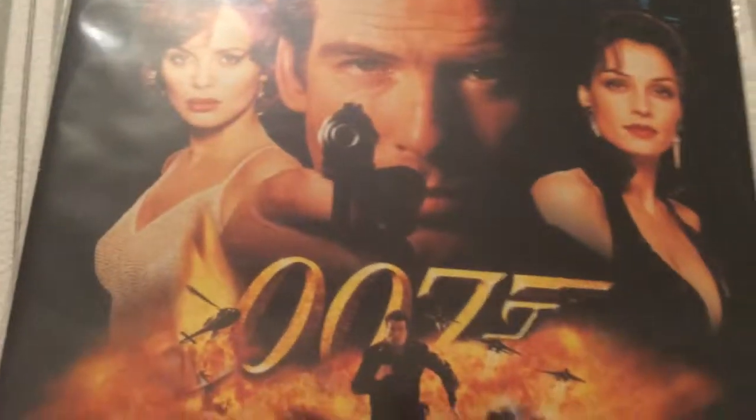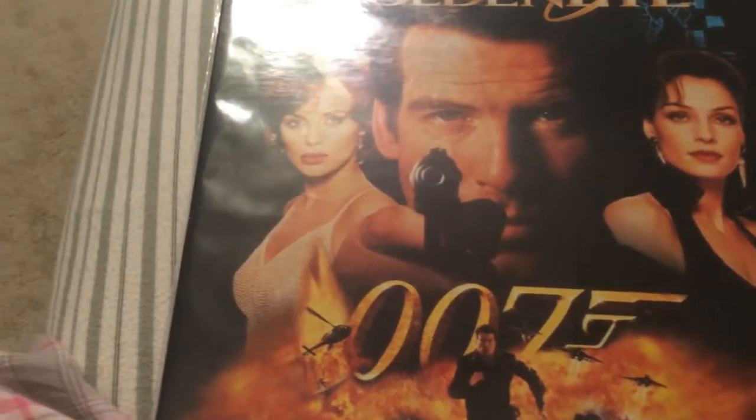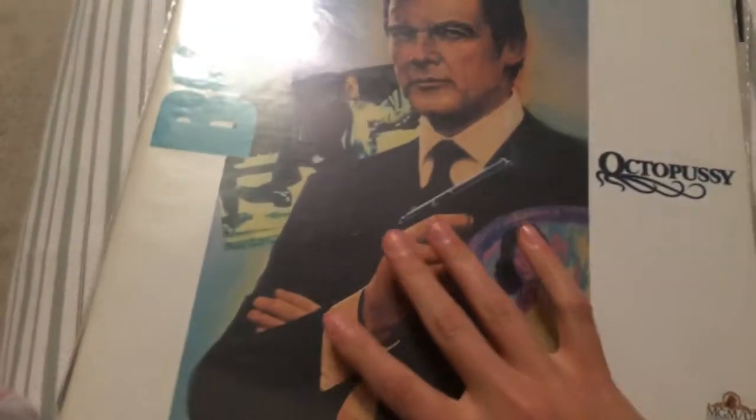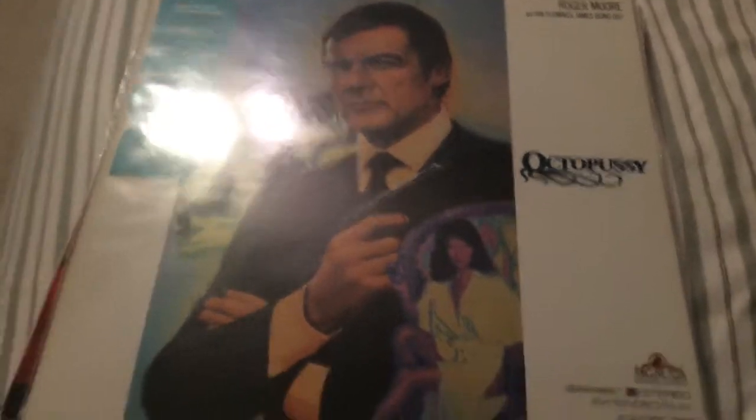To start off, we got some Laserdiscs. The first three were in another video of mine where I showed I got my Laserdisc player — it's GoldenEye, License to Kill, and Octopussy. These three were bundled with the Laserdiscs; that's the only way I could get them, and that's why I now own a Laserdisc player, but I think it's cool.